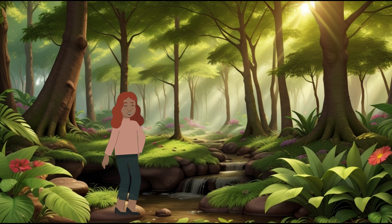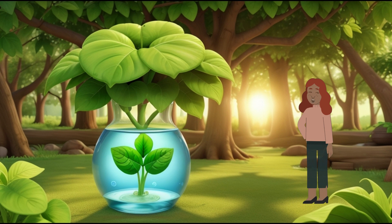Scene 1: The Green Wonders. Let's start in a place filled with green wonders — the forest! Have you ever wondered why plants are so important? Well, it all begins with a magical process called photosynthesis.